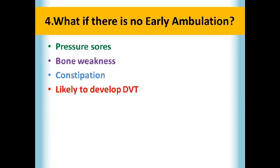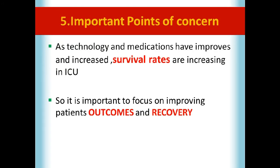If there is no early ambulation, four consequences can occur: pressure sores, bone weakness, constipation, and likelihood of developing DVT. Pressure ulcers are very common when patients are stationary for a long period of time — early mobilization can prevent them. When bones do not bear weight, they lose minerals, leading to bone weakness. Walking post-surgery decreases constipation, and non-walking patients are more likely to develop venous stasis and DVT.